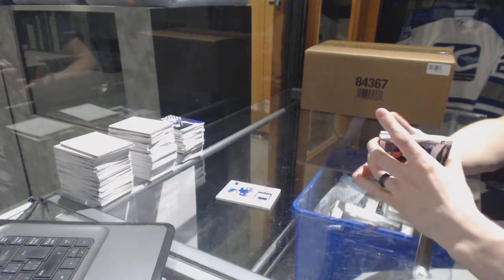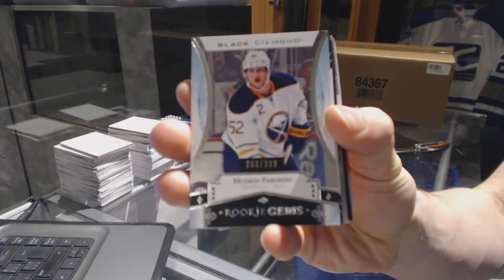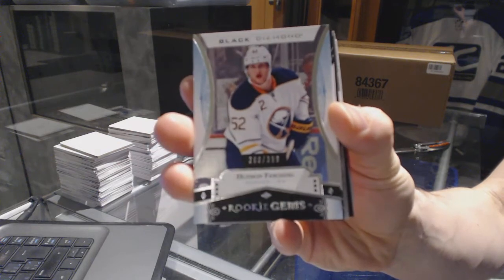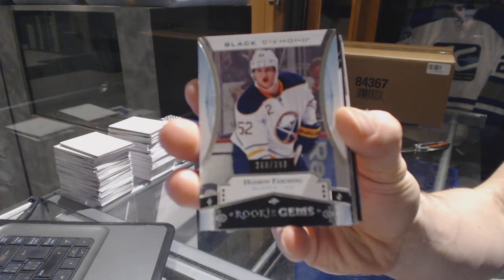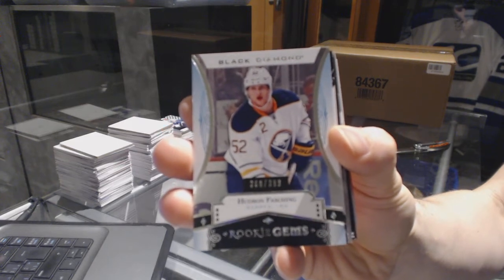We've got a Rookie Gems, number 399 for the Buffalo Sabres — Hudson Fasching.